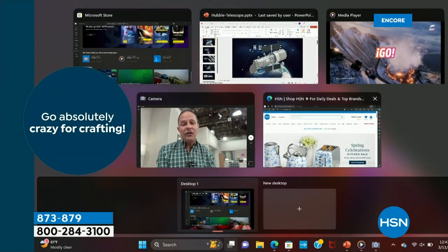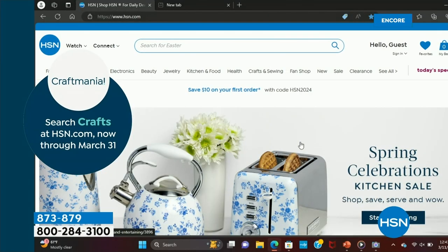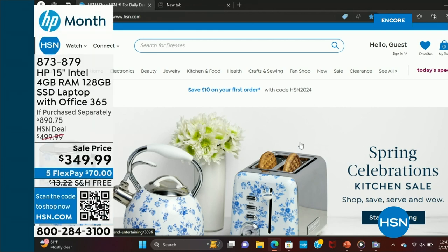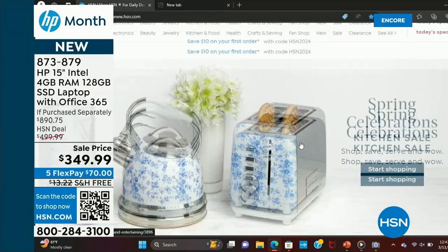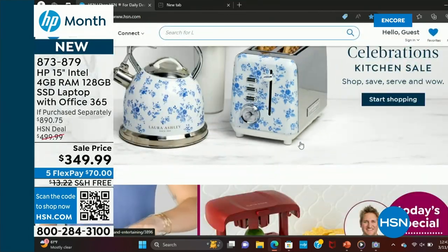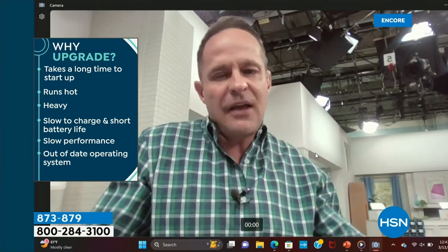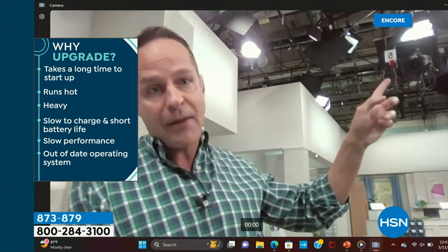I have a computer plugged into your TV — you can see all of this is live. I've got multiple programs running at once and you can see the speed. Your $350 computer is boom, boom, boom. Everything I have going on at one time — without pausing, without waiting, without hesitating. How's your computer right now? Is it slow? Does it take a long time to start up or to multitask?